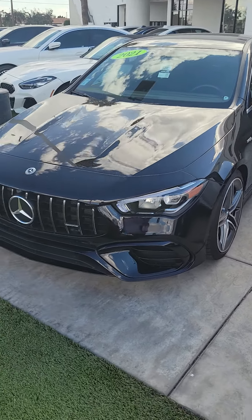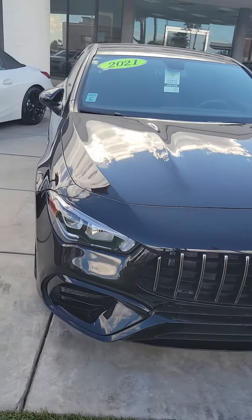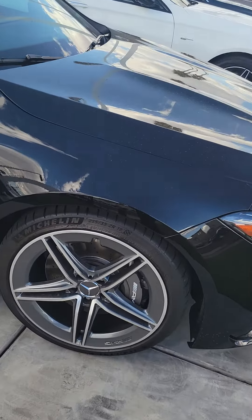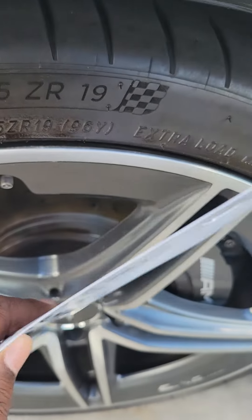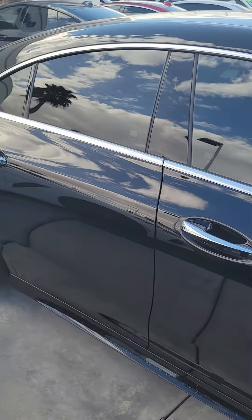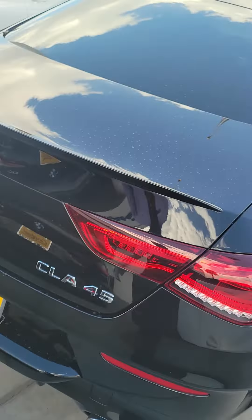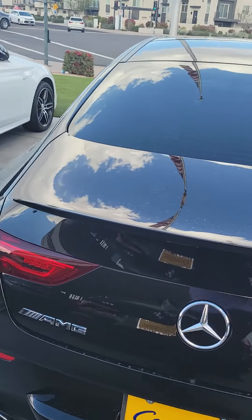Here's that beautiful 2021 CLA-45 AMG — I think it's gorgeous. We got your 19-inch Michelins on here, we got your 4Matic on here, turbo. As you can see it's right here on my front line, well displayed. We like this car a lot.